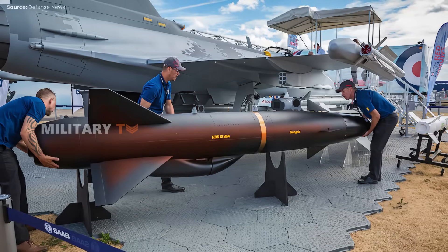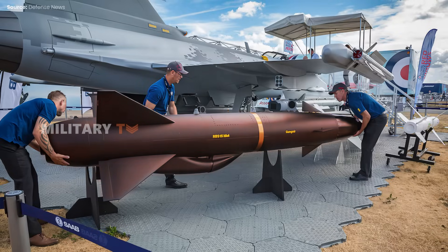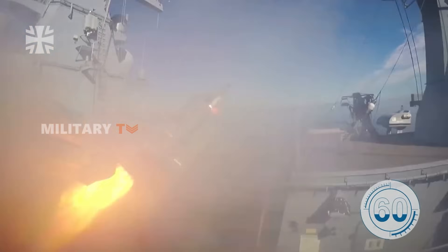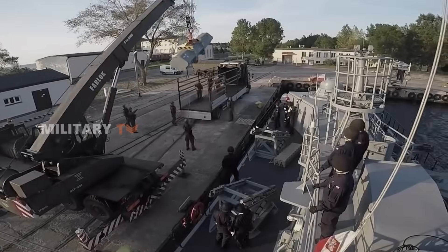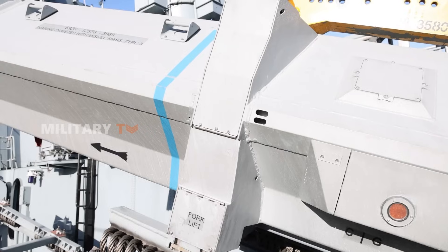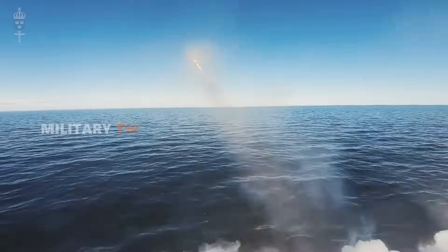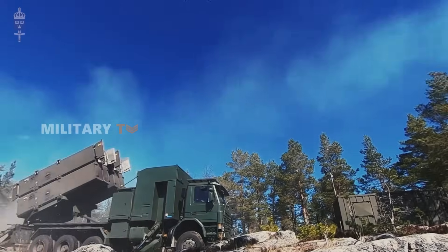On the global stage, the RBS-15 family, and especially the MK4 Gungnir, is drawing significant interest. Its versatility to perform both anti-ship and land attack missions is appealing to defense sectors worldwide, from navies to air forces. Countries like Germany, Poland, Croatia, and Thailand have added RBS-15 missiles to their arsenals, recognizing the value of a system that fits a variety of operational needs. For the Swedish Armed Forces, the Gungnir is a key player across multiple defense platforms, proving its effectiveness and adaptability time and again.